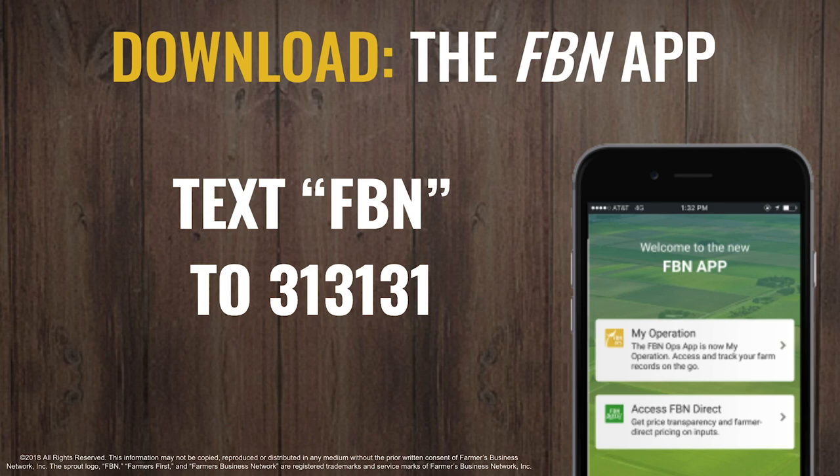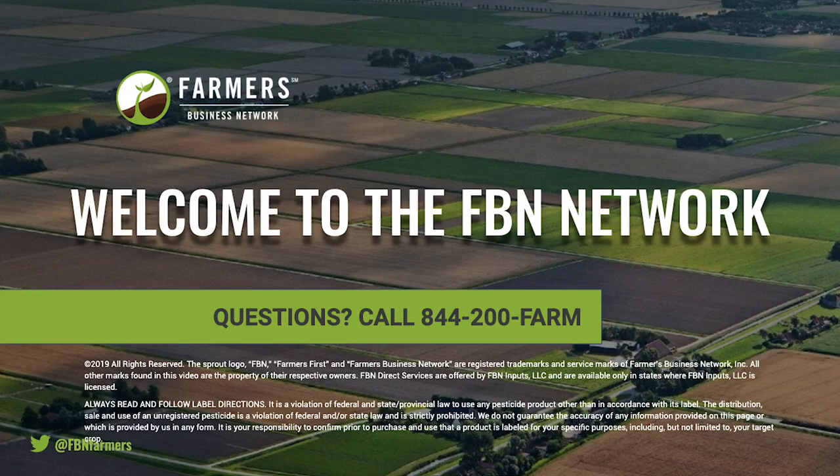And if you have any questions, please don't hesitate to call your account rep directly or call 844-200-FARM. We'll walk you through FBN Direct and show you how to get the most out of purchasing your chemicals online through FBN.